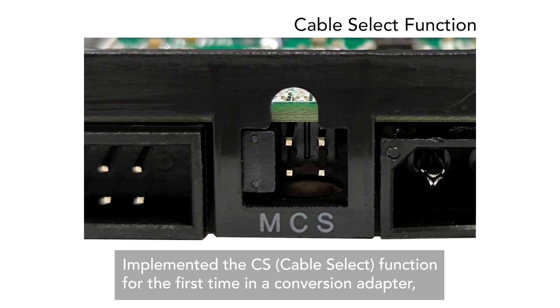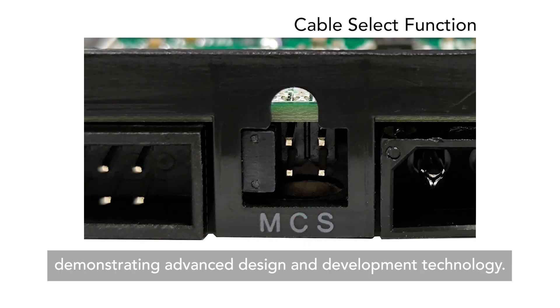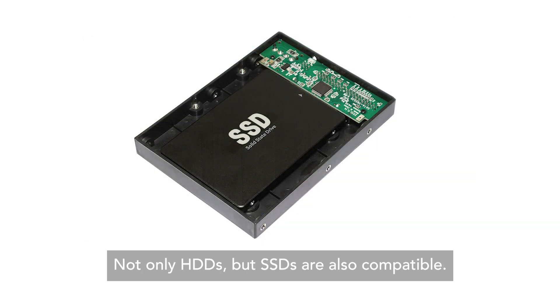It implemented the CS function for the first time in a conversion adapter, demonstrating advanced design and development technology. Not only HDDs, but SSDs are also compatible.